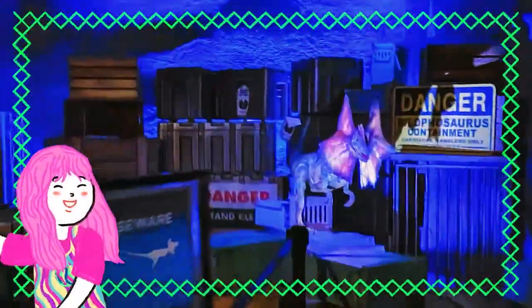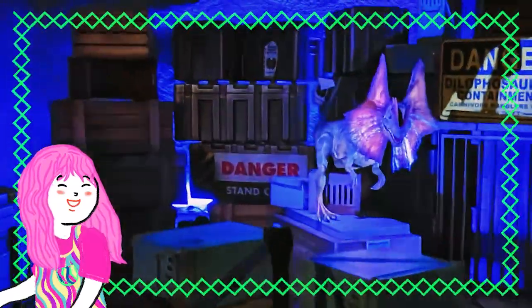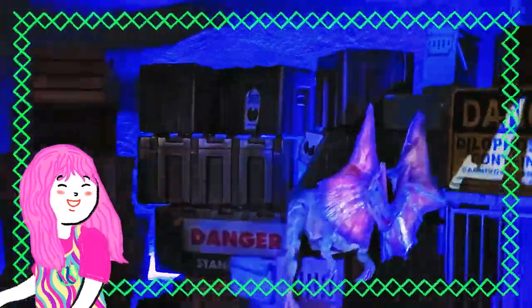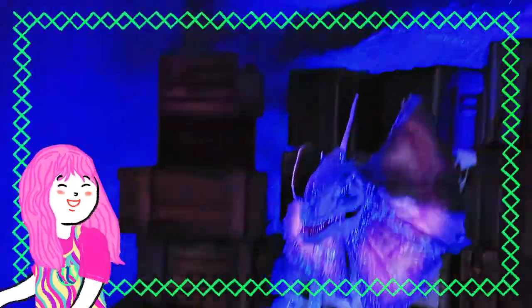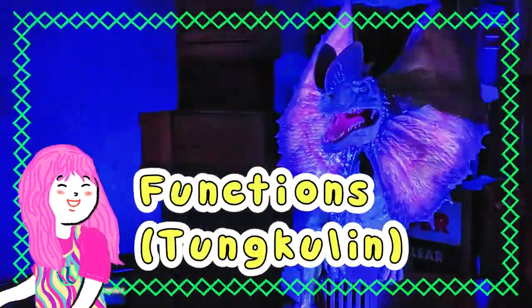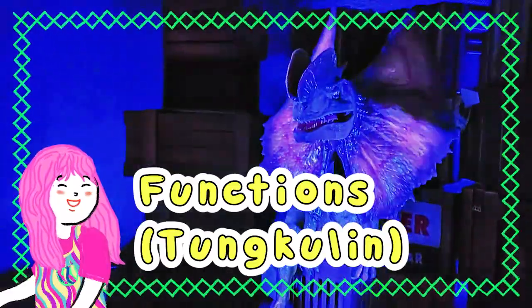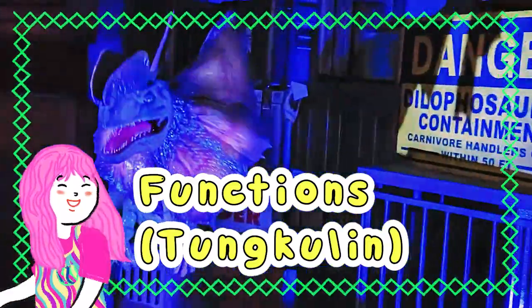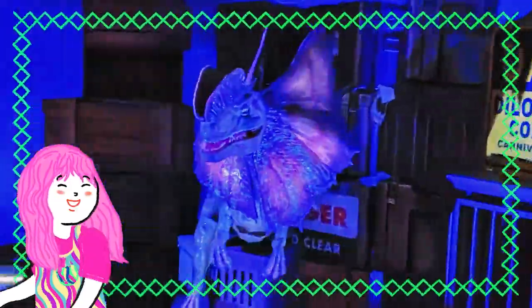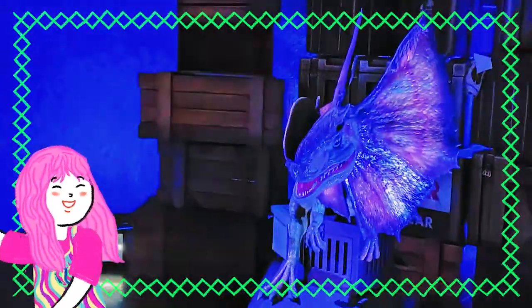Another way we can classify animals is by their unique body features. These body features are not just for show — they have very important functions. These functions and body features are called adaptations that help them to survive.